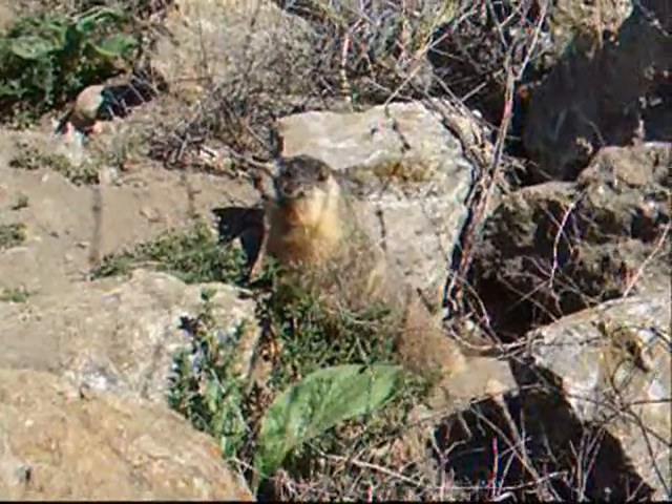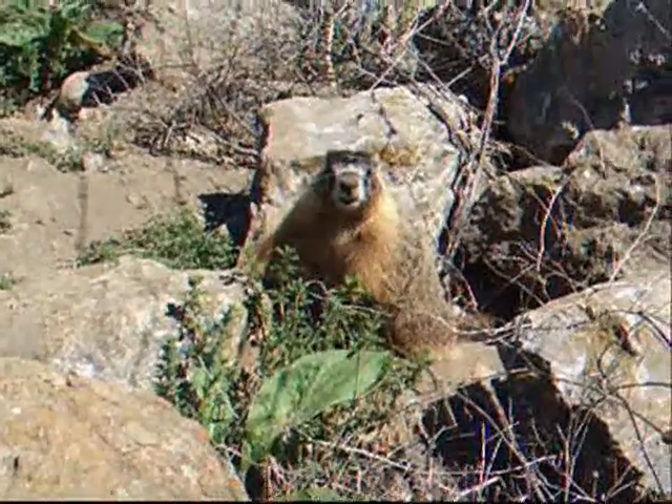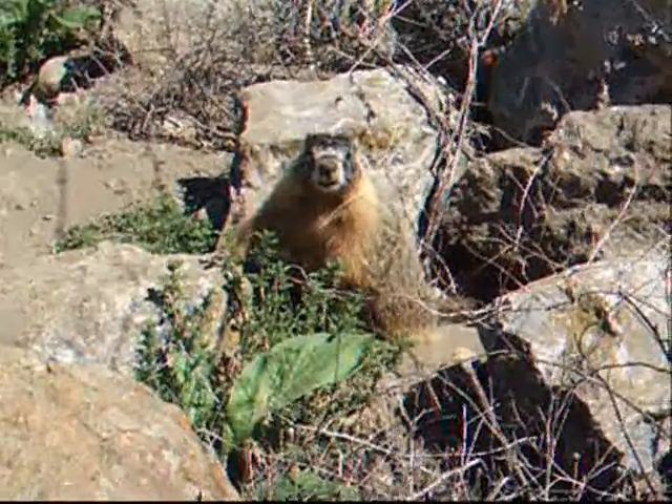Marmots are very sociable animals. They will rub their noses and cheeks together, put their paws around each other's necks, and they like to wrestle and play. They also like to sun themselves on rocks, just like humans like to sunbathe.